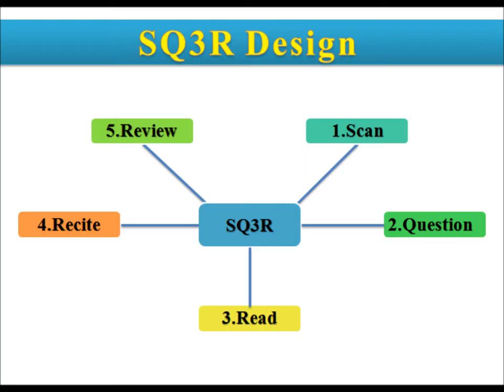The main idea, or the thesis of it. The second part of SQ3R is questions, and the main thing about questions is asking yourself who, when, where, what, and why it's happening, or things like that.